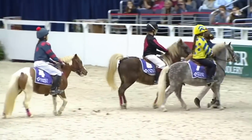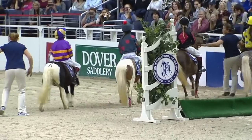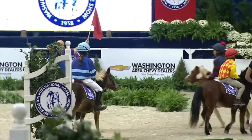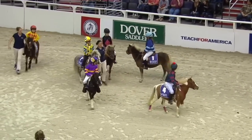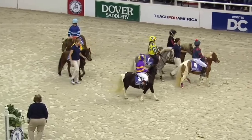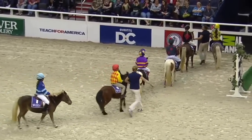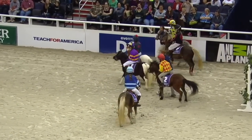It is now post time. Those ponies definitely know that race call and they are rearing to go here tonight. Get ready to cheer because that flag is about to drop. They're all in line.